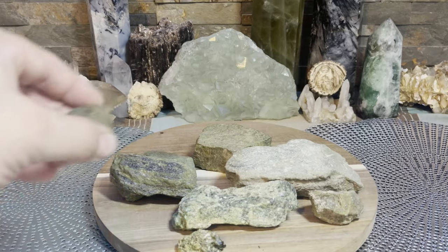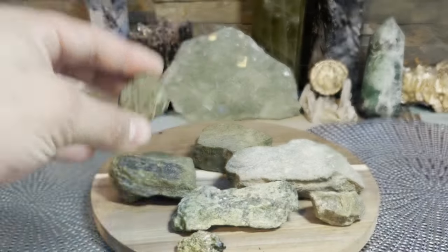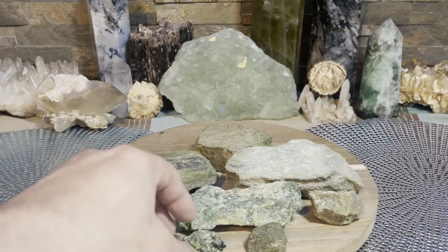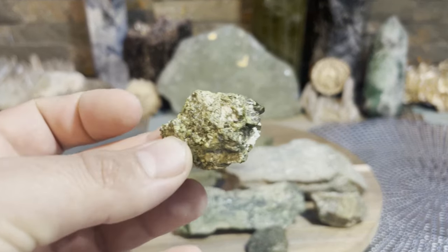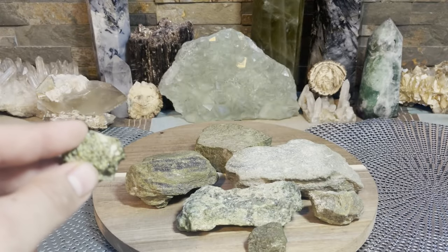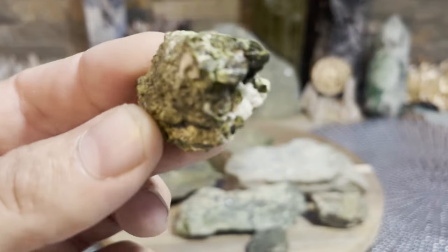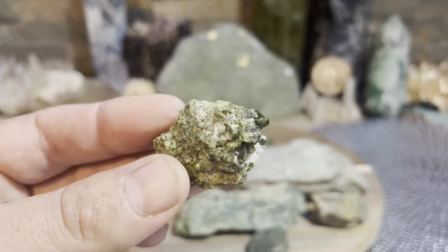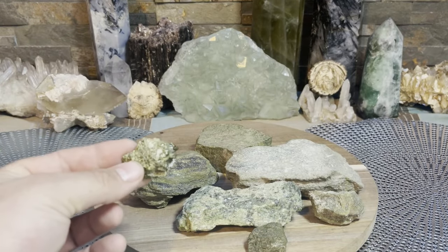I don't have any polished of this. Epidote can come polished too, and every time I try to find crystals to display, I can never find what I'm looking for. I have stuff everywhere, but I can never find them. I know I had a nice big cluster filled with big crystals of Epidote, but this is all I can muster up for the video.